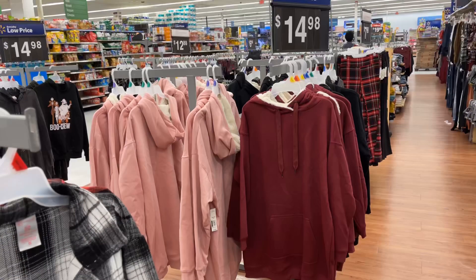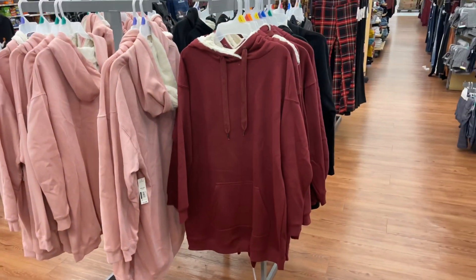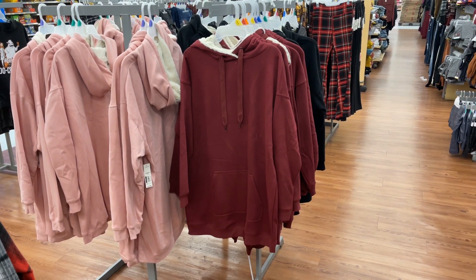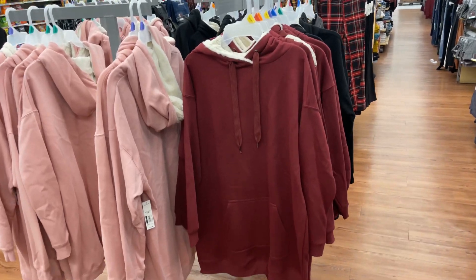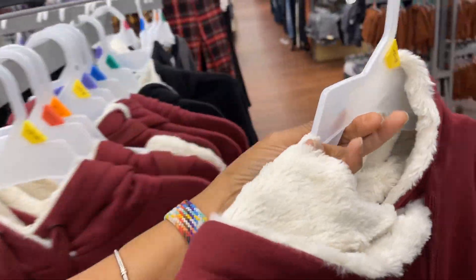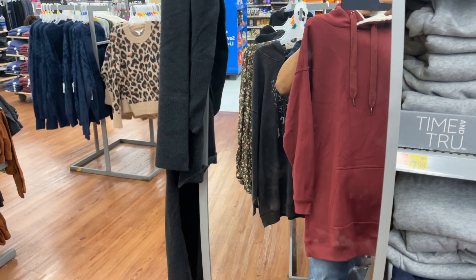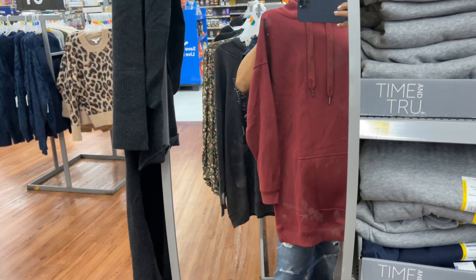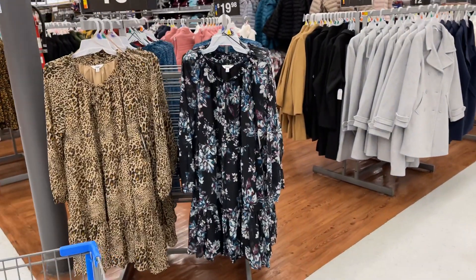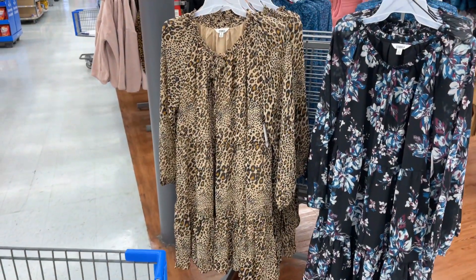They have some new jackets — cream, black, and burgundy. They have the burgundy, pink, and black. I think they are called pullovers — they're like a longer sweatshirt you can wear with leggings, shorts, or jeans. I got them — they're full length. This is a size 11/13 and as you can see it's pretty long, almost to my knee, and I'm five-seven. They're $16.88. They also have the floral, Spice Studio, and the leopard print.